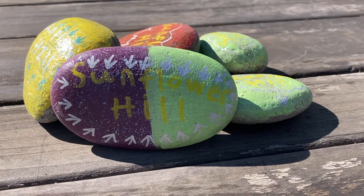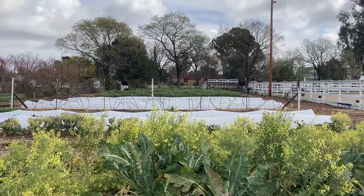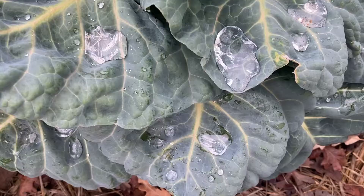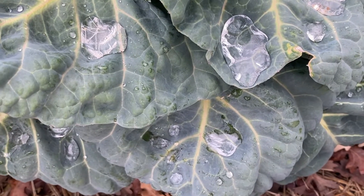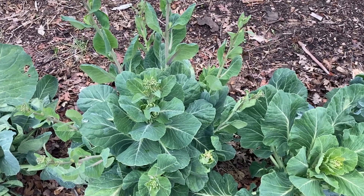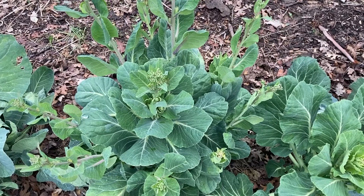Hi everyone, it's Farmer Andrea here, tuning in for another garden update. There's a lot that's been going on in the field. We got rain — it's been awesome for the plants. Our brussel sprouts started to flower. I don't know if you can see the flowers on there, but look closely and I think you'll be able to find them.